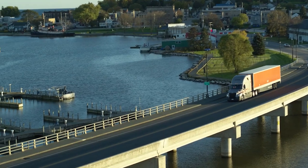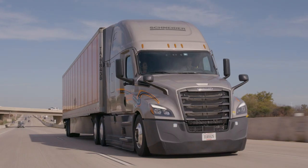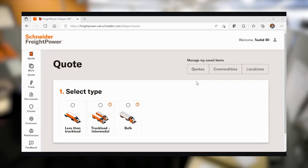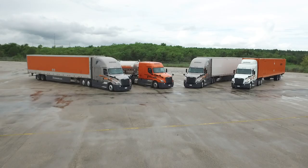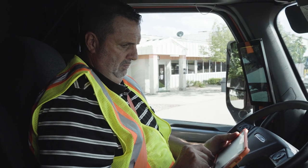Plus, by working with Schneider, you'll get additional benefits like a network of supply chain experts, capacity from our asset-based company, digital tools and a breadth of services that enable supply chain effectiveness. Schneider can offer your organization a complete supply chain tech stack as part of our integrated solutions.